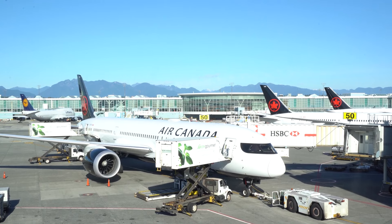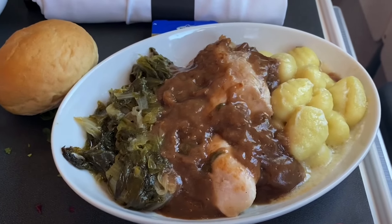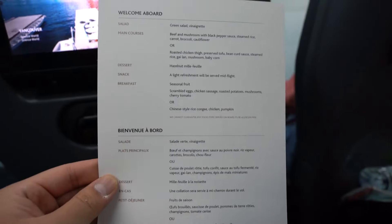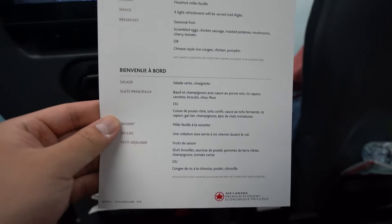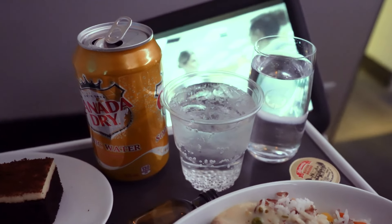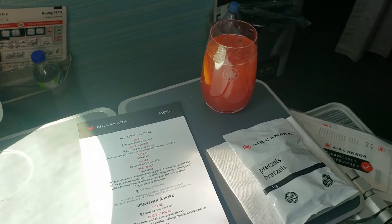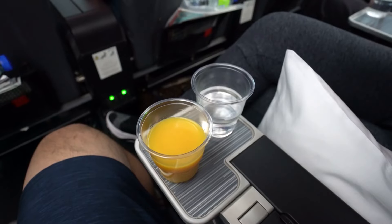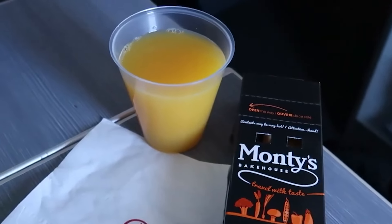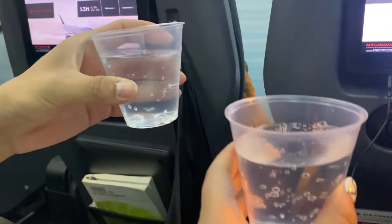If you have special dietary requirements, Air Canada has got you covered. Special meals are available in premium economy within North America and on international flights — just be sure to order them 24 hours before the flight. The beverage service is pretty average, but at least all premium economy passengers are treated to complimentary orange juice or water, though it is served in plastic cups.